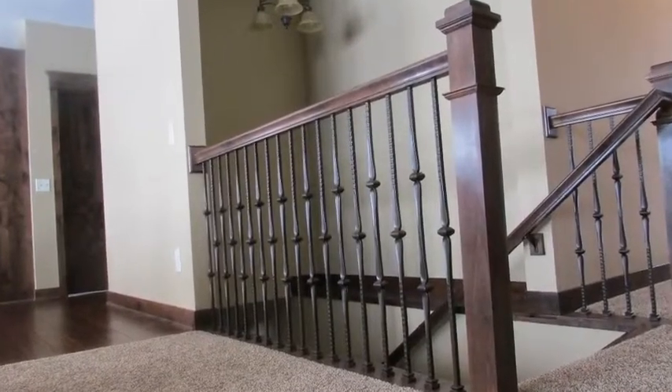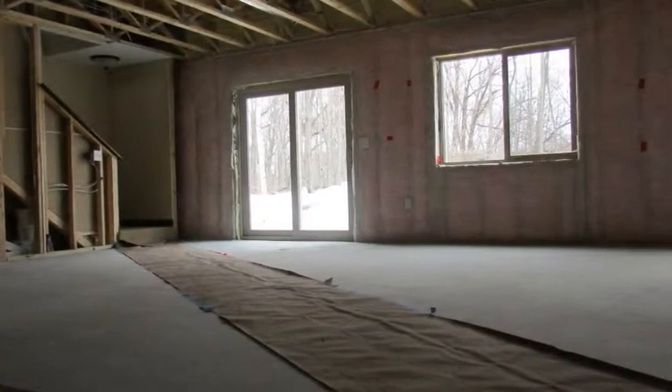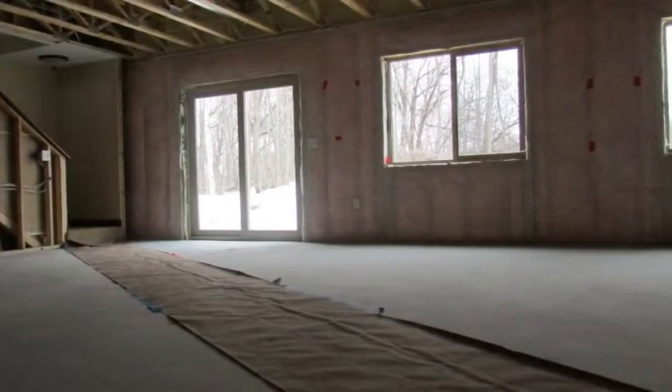A spacious, oversized staircase with decorative spindles leads to a lower-level walkout. This area is unfinished and offers space for additional bedrooms, a rec room, and storage.